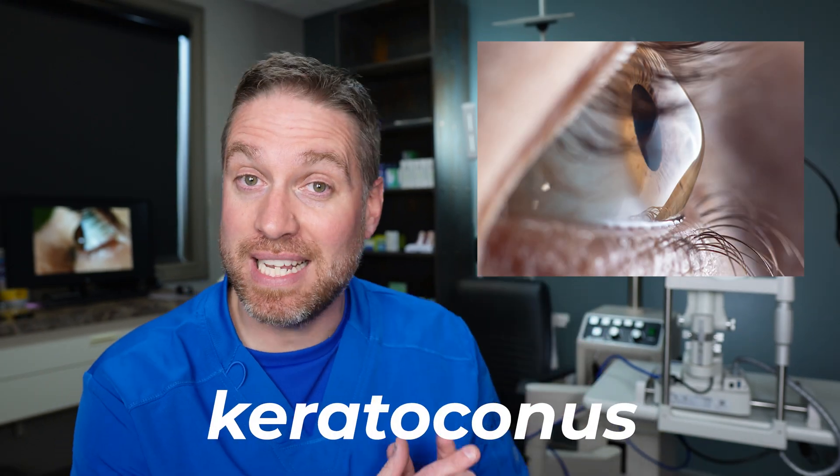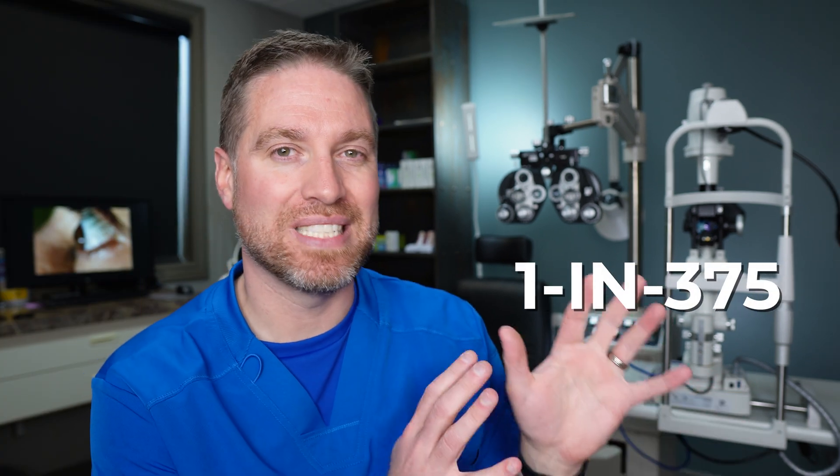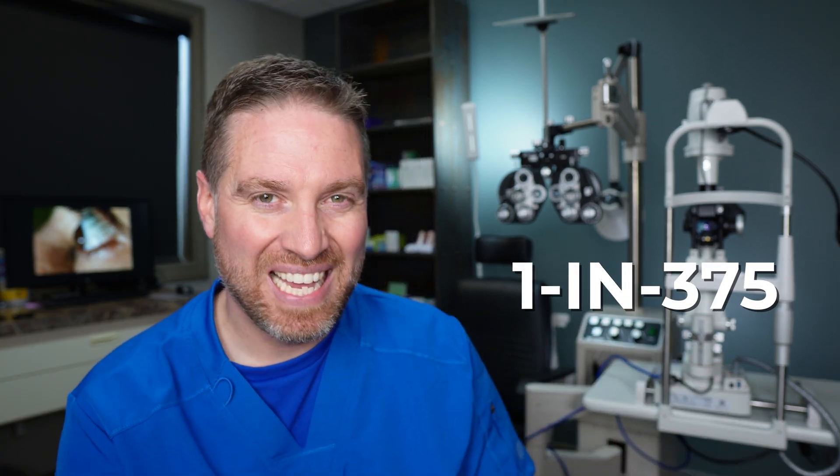This is keratoconus, and it's estimated 1 in 2,000 people have this, with more recent studies showing 1 in 375 people. And still, with it that common, it's often undetected or underdiagnosed in eye exams. Let's focus in on why.